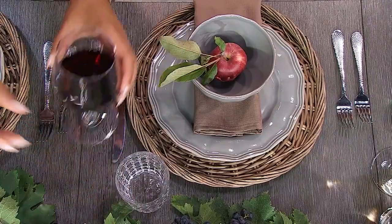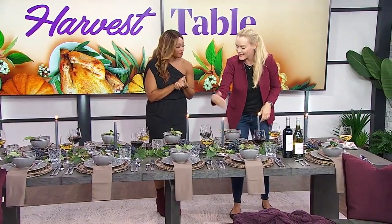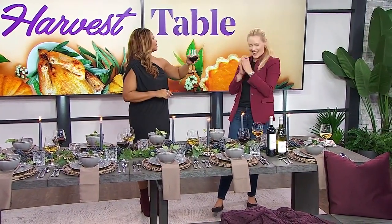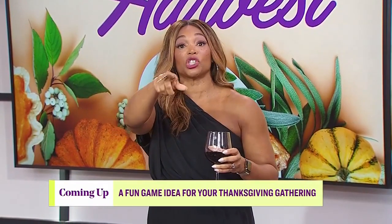The water glass goes on the inside and the wine glass goes on the outside. Do I get a sip? Yes, you do! Cheers! Thank you so much. She's going to be back a little later with a fun game to play this Thanksgiving. This game is good because I won — the competition might get a bit fierce though. We're going to break, stay with us!